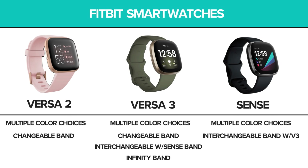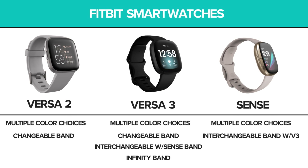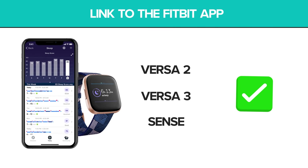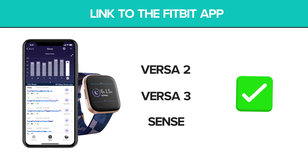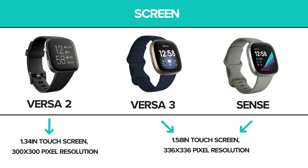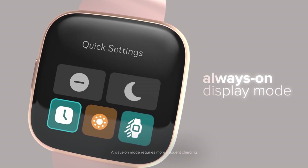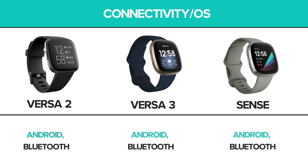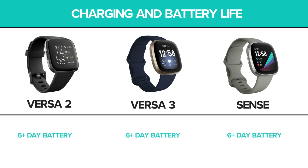All three models have multiple color options and come with a large and small wristband in the box. All three models link to the Fitbit app for stats, analysis, and social features. All models have a touchscreen with the option for always-on display, meaning it stays illuminated even when not in use. They are all powered by the Android operating system, have Bluetooth connectivity, and boast a six-day battery life, depending on how you use it.